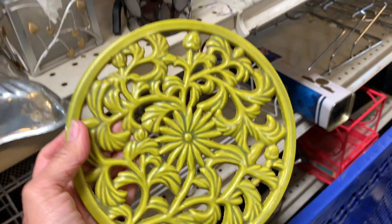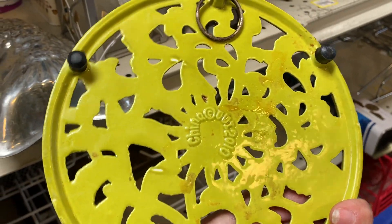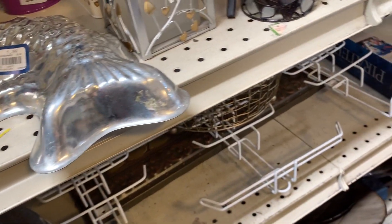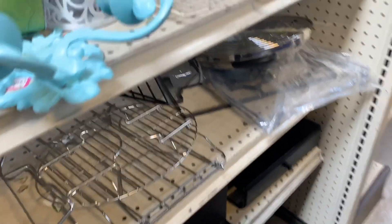I thought this had kind of a 70s vibe, but nope — it probably came from HomeGoods or someplace like that. I liked it though. I like this little section; they have little treasures hiding here sometimes.